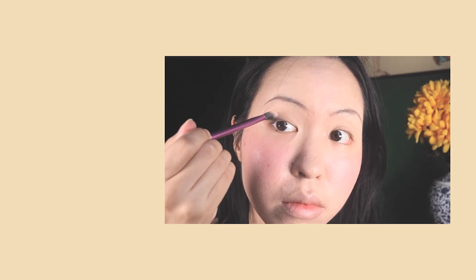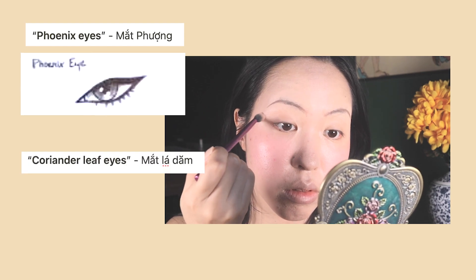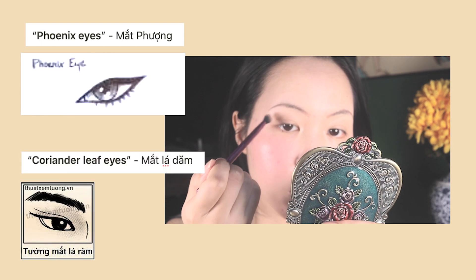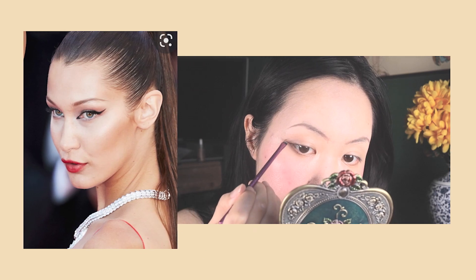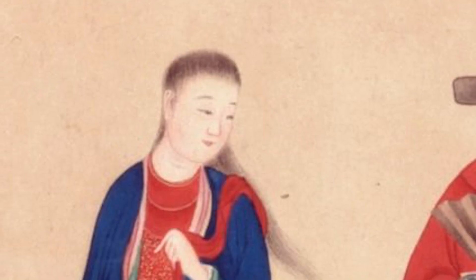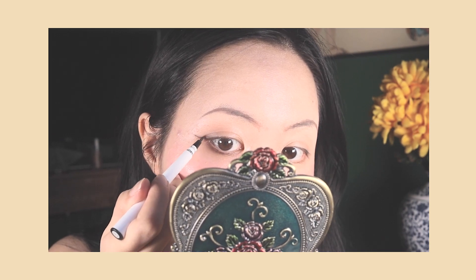Now let's move to the eyes. There are two sayings talking about beautiful eyes: phoenix eyes and coriander leaf eyes. Both share the feature of having an upward tail — fox eyes and siren eyes ancestors. Upward eyes definitely make a woman look more sharp and alluring. I'm cheating a little bit — I don't think women used eyeliner back in the day, but my eye shape is downward so I need some help. I'm adding a subtle eyeliner to bring those eyes up.